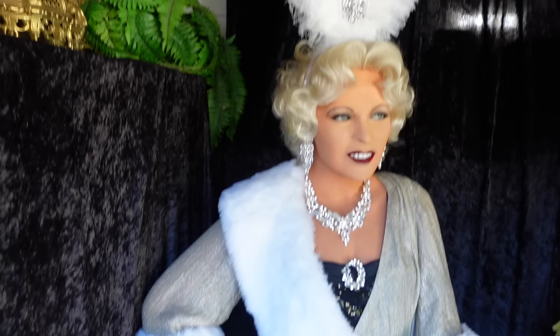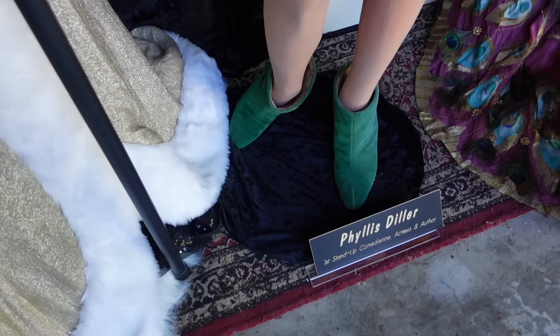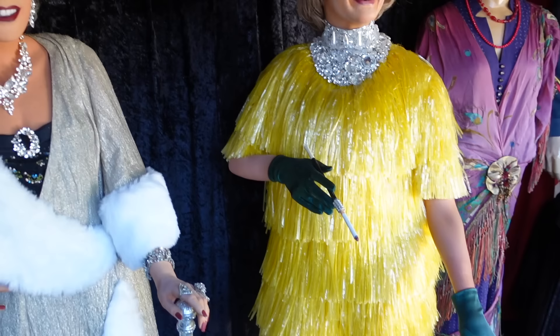She wore real diamonds. And this is Phyllis Diller — she's actually wearing her real boots, real gloves, real hair. She donated the hair to the mannequin and it's actually her dress. She wore that at the Hollywood Palladium.